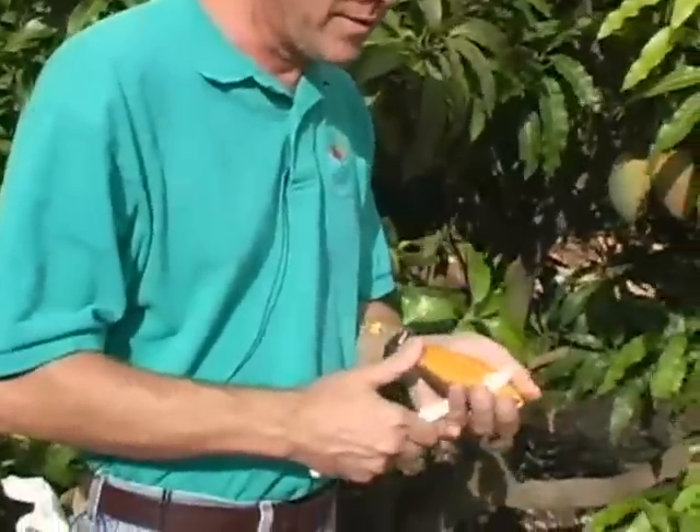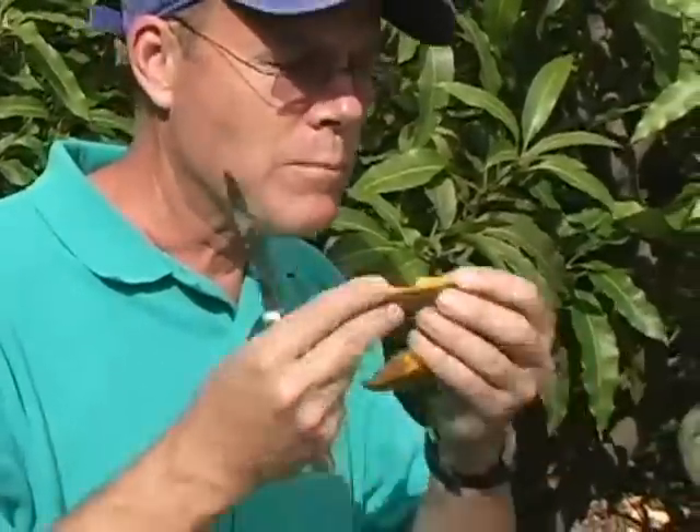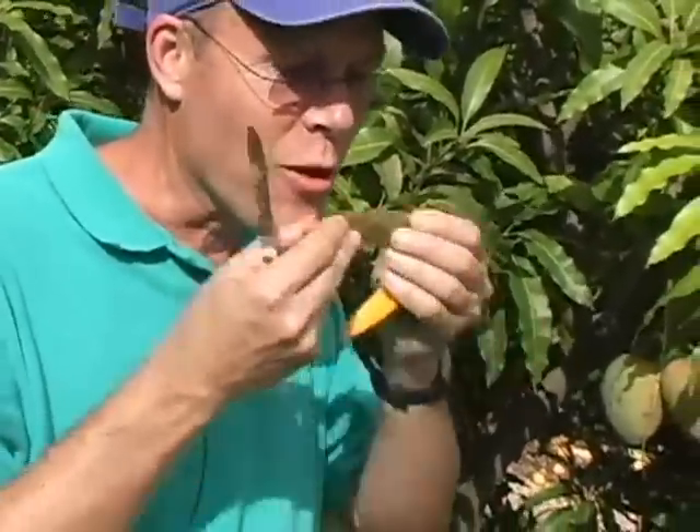And the aroma is very nice. It has a unique flavor. So we're going to go ahead and try a piece. This is really good.